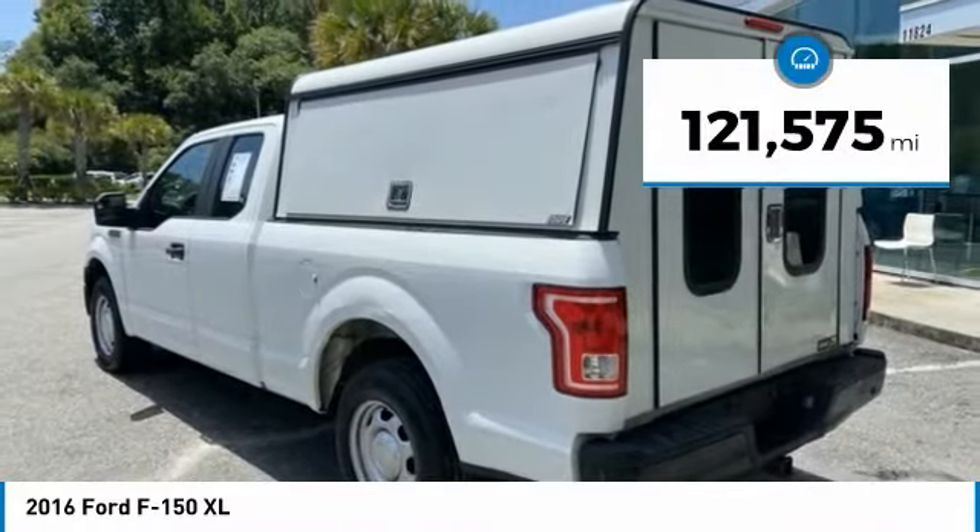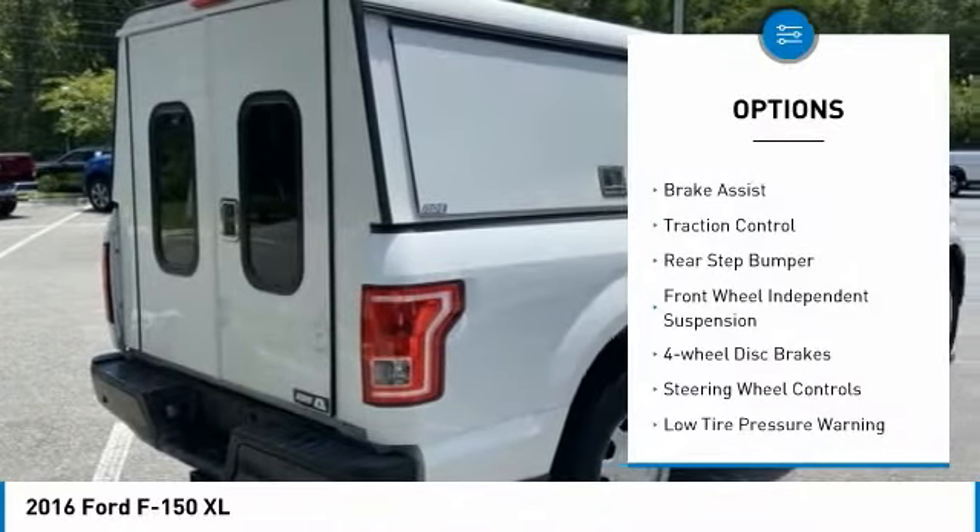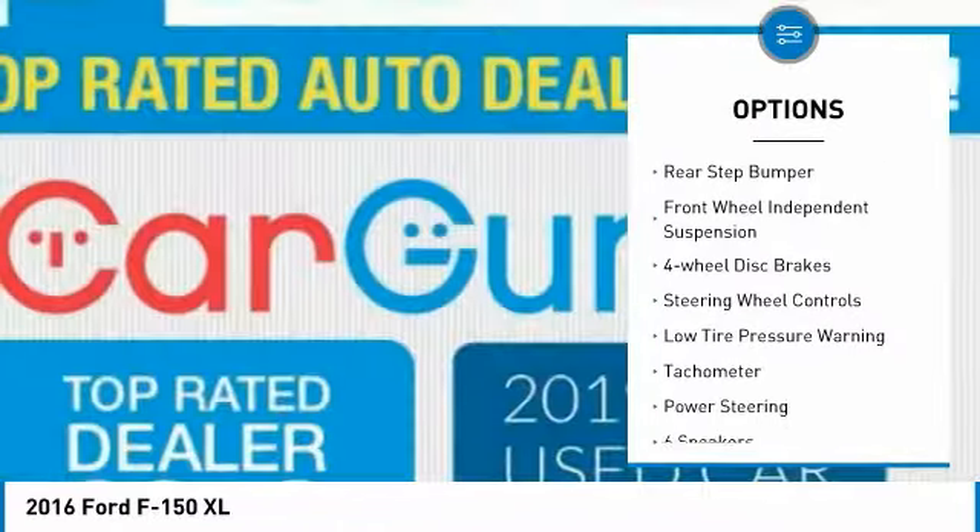This vehicle has less than 125,000 miles. Here are some of this vehicle's great options: electronic stability control, brake assist, traction control.